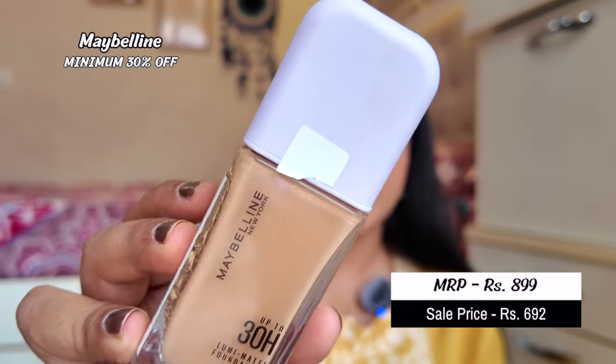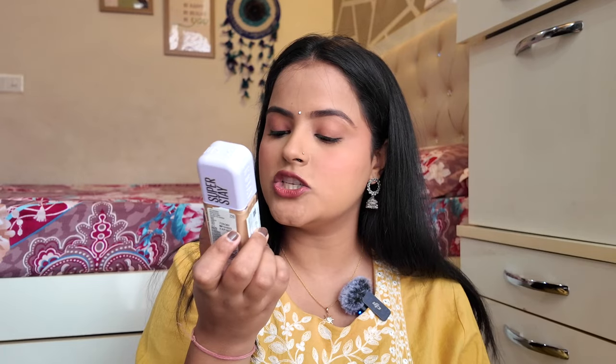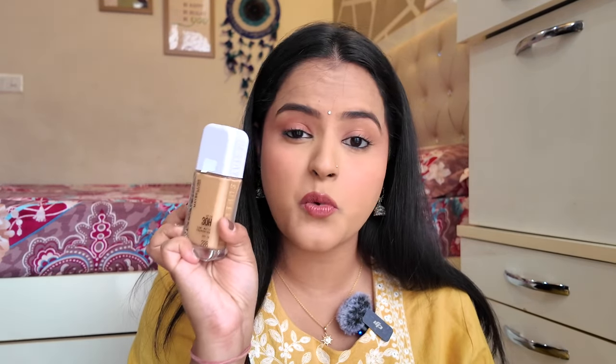Next, we have another foundation that was very viral on the internet — this is the Maybelline Super Stay Lumi Matte Foundation. I bought it in shade 228. I think it will be a perfect match because I've figured out that my skin is not a completely warm undertone — it's more of a neutral to warm undertone.